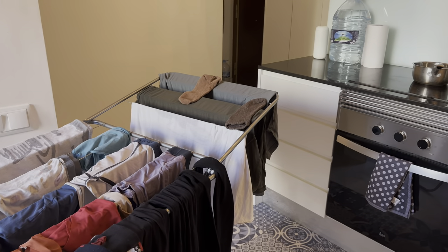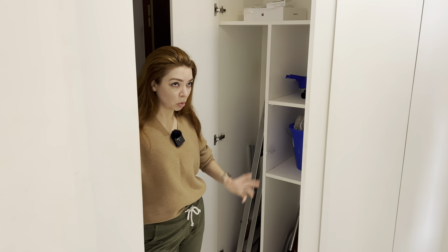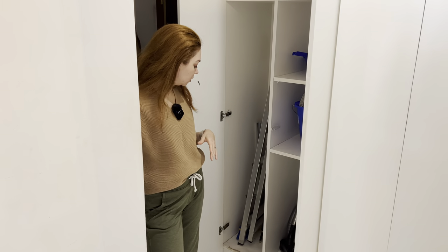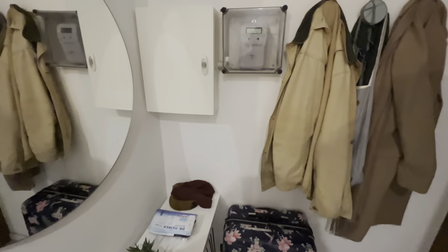And then here we have all the cleaning supplies — there's a vacuum cleaner. Generally the apartment is older and more worn out than what we saw before booking the apartment. There are all sorts of leaks like this. Basically our clothes hang at the entrance, and our big luggage didn't fit anywhere so we put it there.